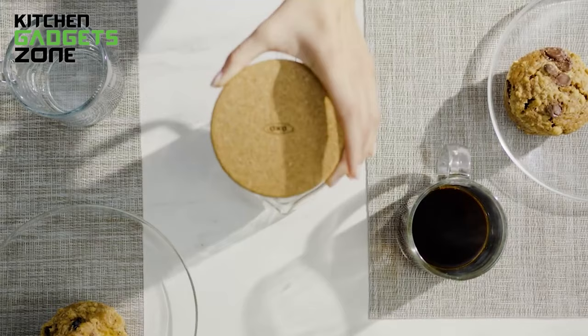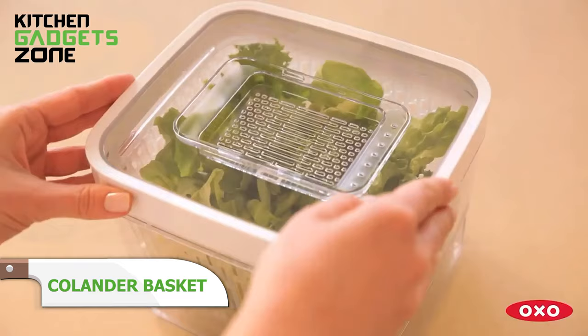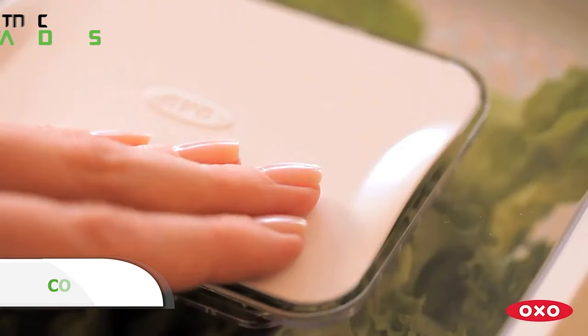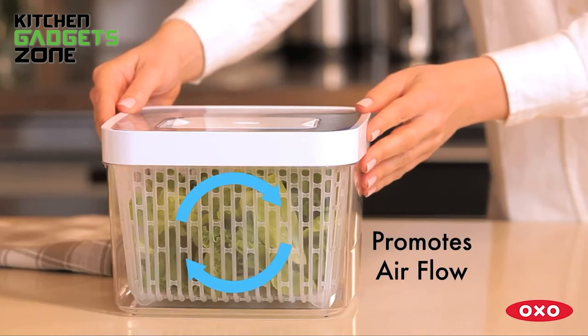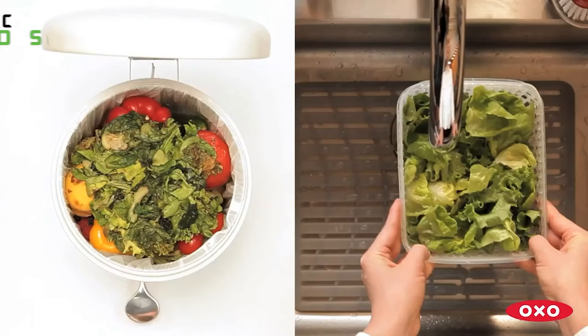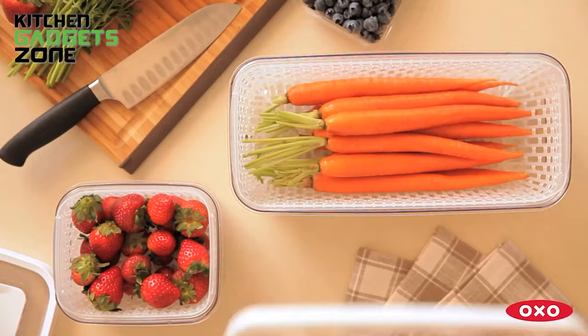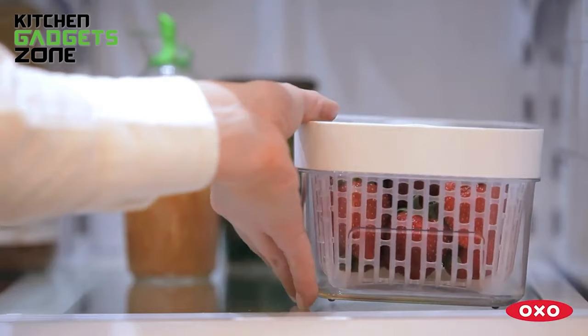Washing fruits and veggies while straining water can get messy without proper tools. OXO's GreenSaver containers pull double duty with their colander baskets that lift out ingredients for easy rinsing. No more waterlogged counters or dripping all over the floor. The basket also optimizes air circulation to extend freshness, while the lid's filter absorbs ethylene gas from ripening produce. From leafy greens to berries and beyond, this two-in-one tool stores foods properly after washing so they maintain crisp texture and last longer, saving money and cutting waste.